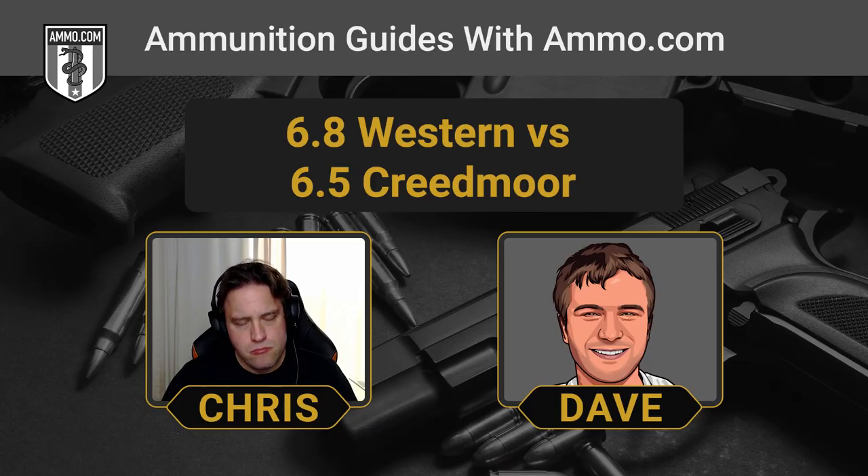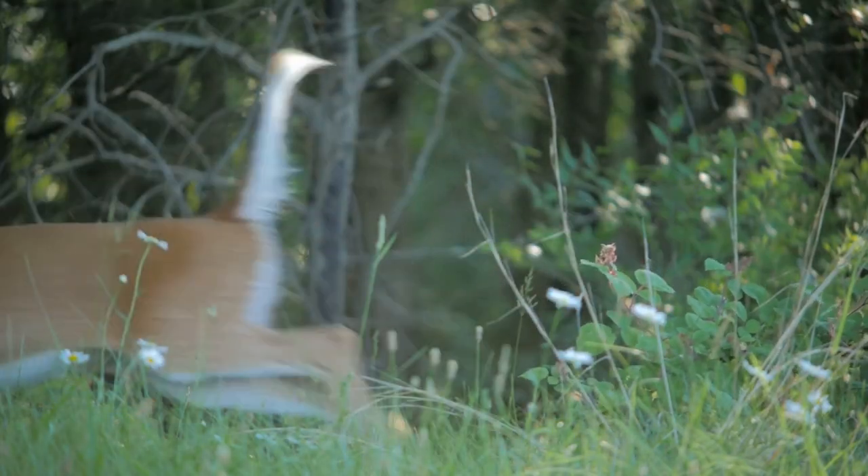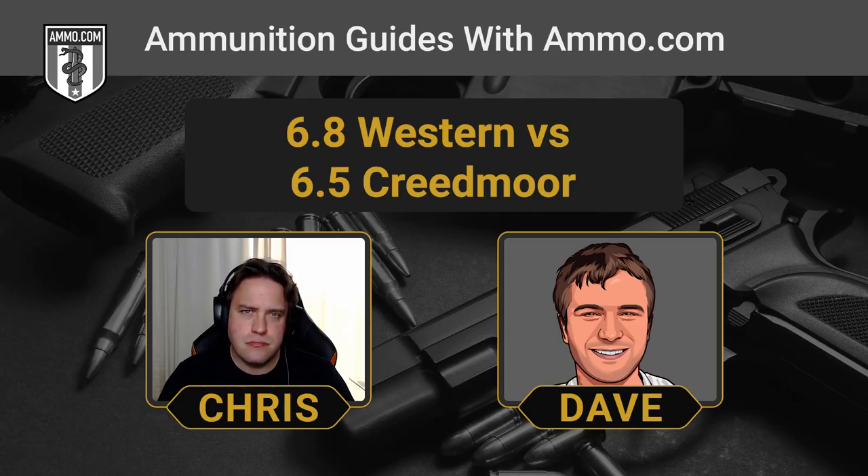The 6.5 Creedmoor has really become one of the whitetail cartridges. You probably wouldn't want to bother using a 6.8 Western on a whitetail within 500 yards — it's a bit much. Not to say you can't do it, but maybe it's not the best choice. That said, it's a very powerful round that can really reach out there and touch something if you have the skills to do it.